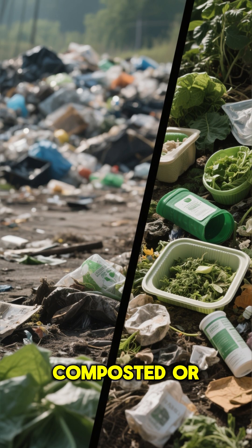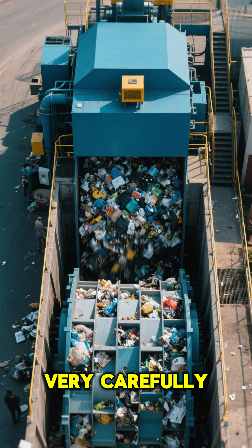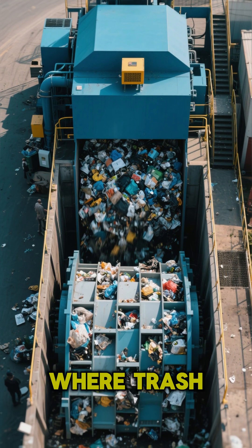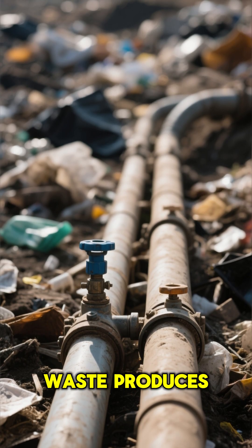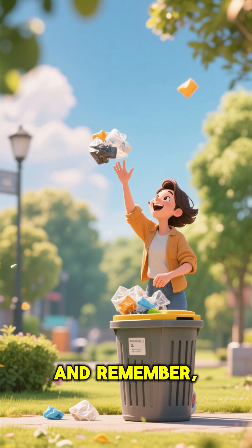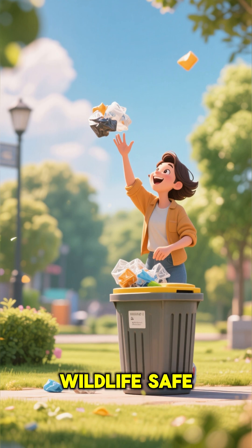But what about stuff that can't be composted or recycled? That goes to a landfill. A landfill is a very carefully built place — a large, deep pit lined to protect the ground, where trash is compacted into layers and covered up. Pipes are even installed to safely manage the gases that waste produces. It's a storage solution, but we want to send as little here as possible. And remember, never litter. Always use a bin to keep our planet clean and our wildlife safe.